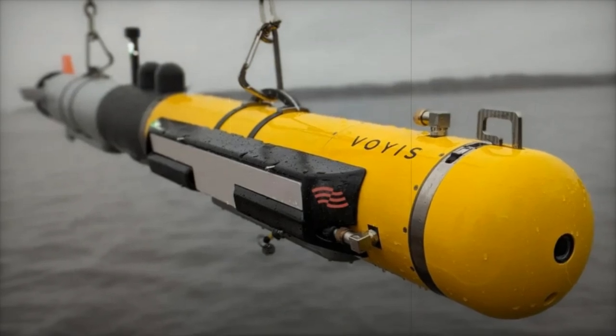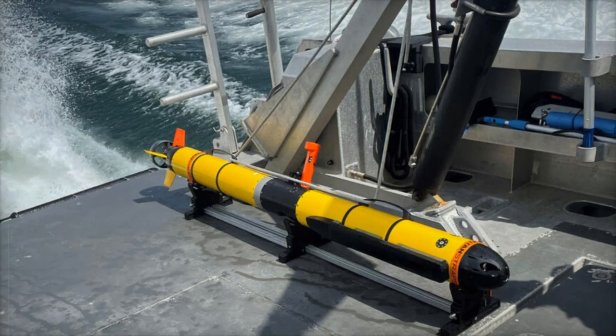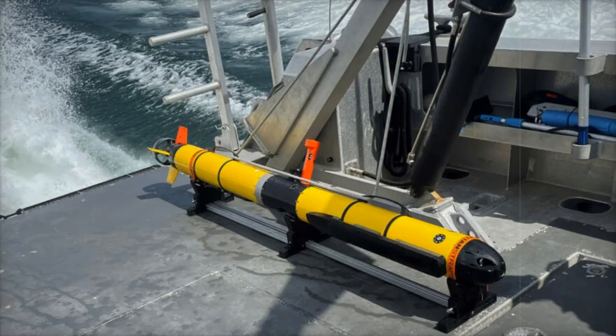With a brushless DC motor and three-blade stainless steel propeller, the AUV can travel at speeds exceeding 5 knots. It also features advanced navigation systems for precise subsurface operations.